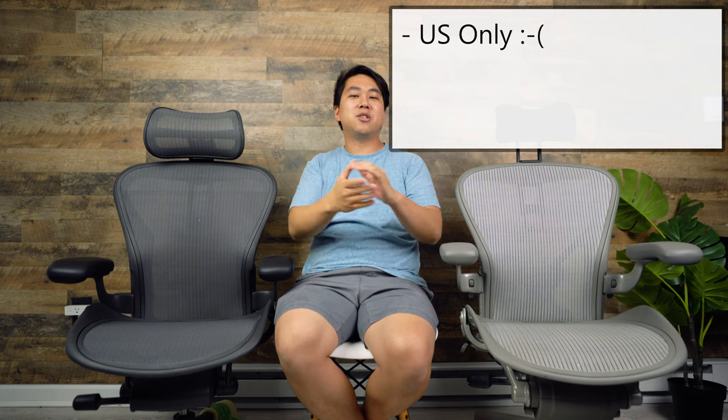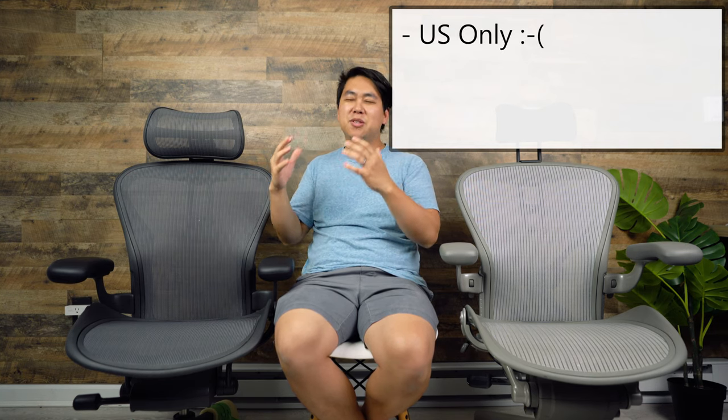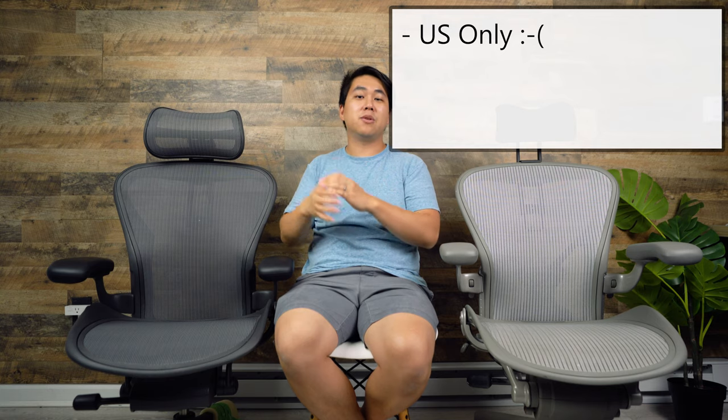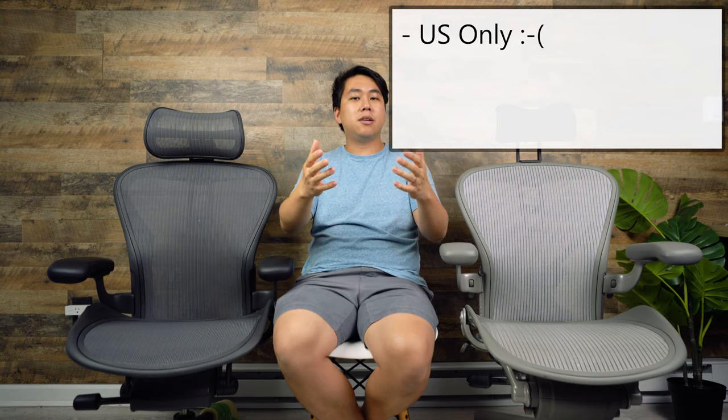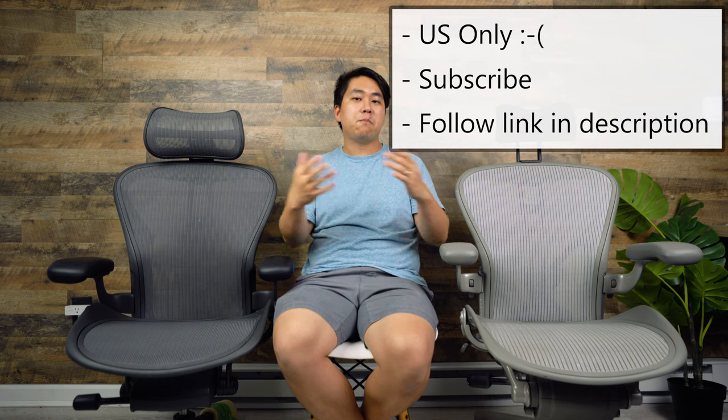International friends, this is for U.S. folks only because shipping overseas would cost too much. To enter, all you have to do is subscribe to this channel and then follow the link in the description below. Super excited and stoked to be giving this away — best of luck to everybody out there. Let's get honest.